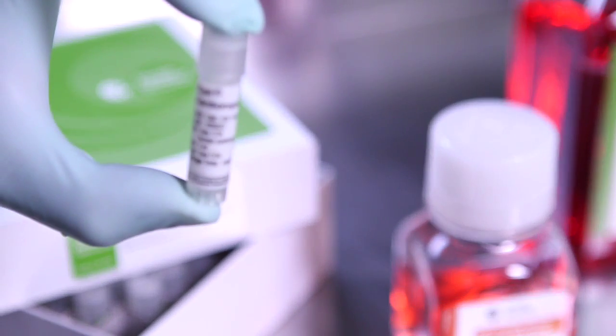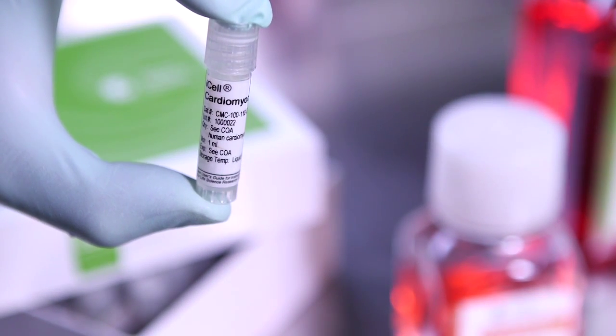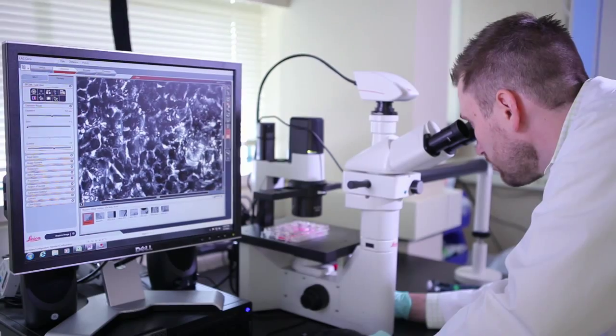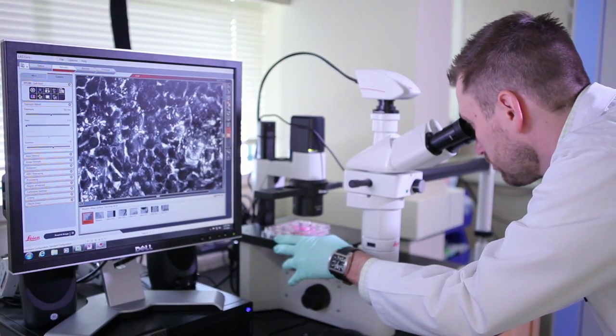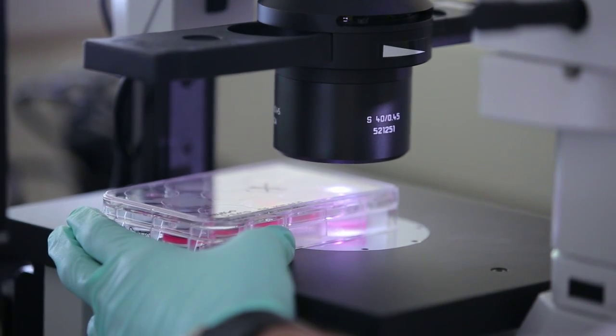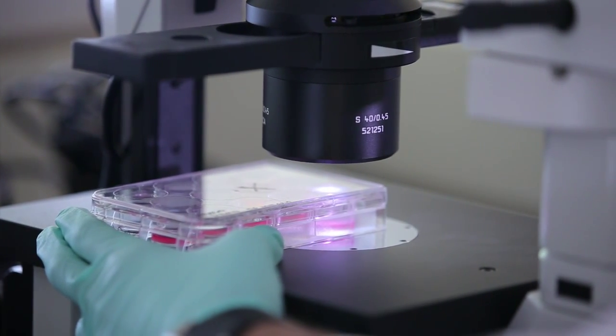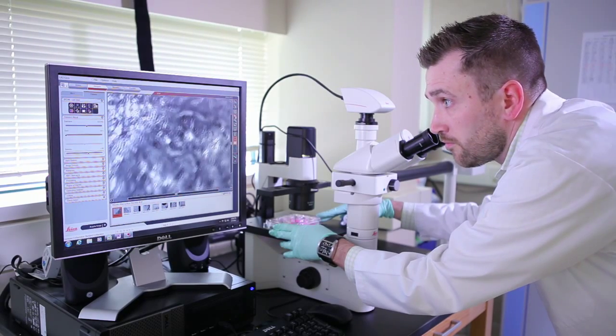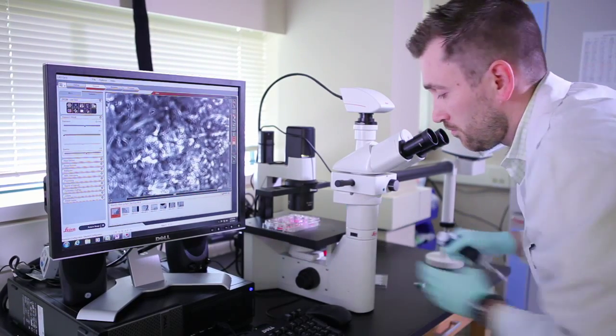Without IPS-derived cardiomyocytes, we'd be hard pressed to find a human cell line. CDI is very good at helping me when I have an issue or a question about how to use their products. I'm always able to get in touch with the appropriate person, troubleshoot, make a decision, and move forward in a timely manner.